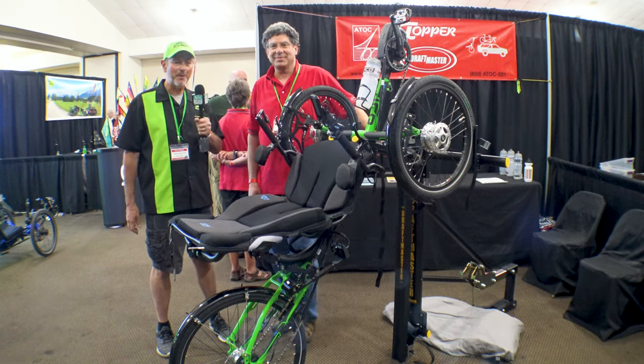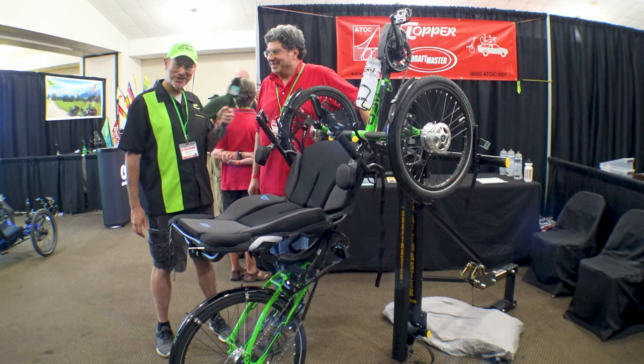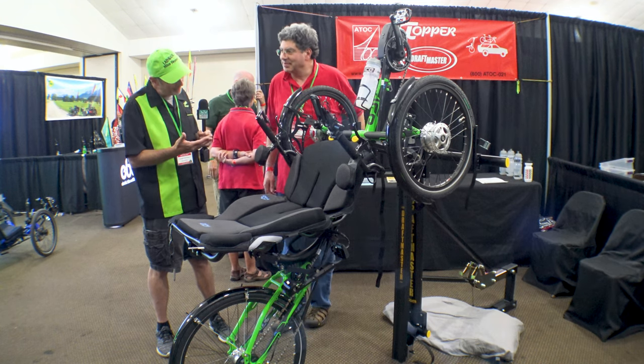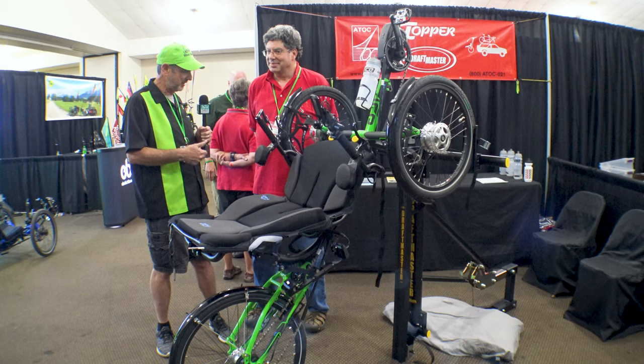In the ATOC booth here with my pal Charlie — how you doing today, pal? Hi, Gary. I'm doing good. It's good to see you, and we've got this amazing rack, the Draftmaster. Tell me a little bit about — let's back up and talk a little bit about your history with this organization.